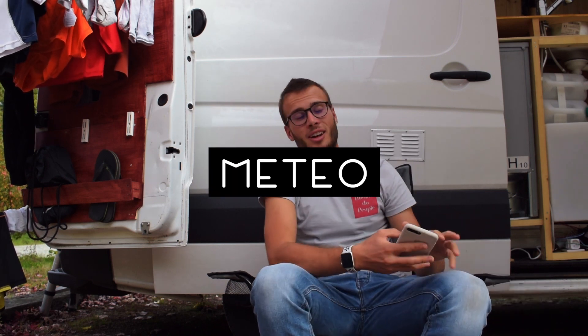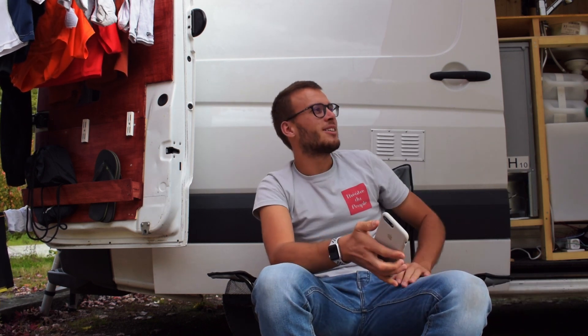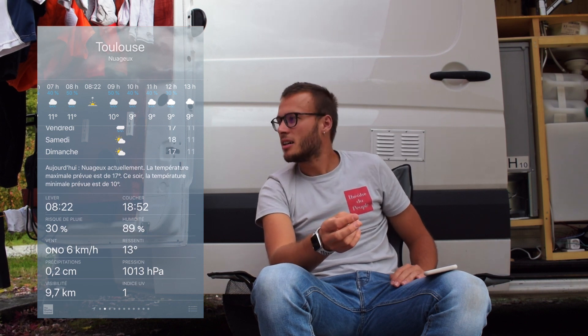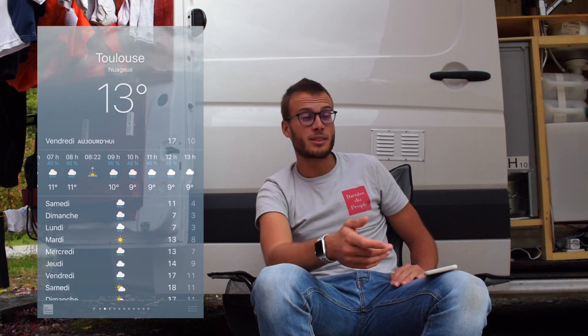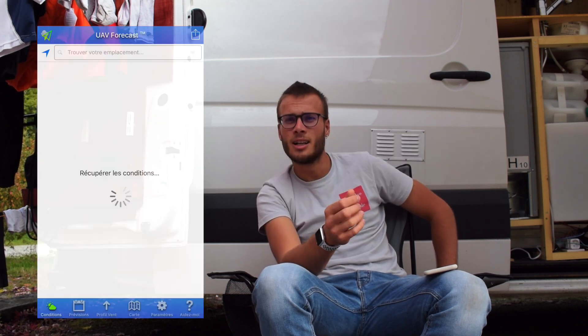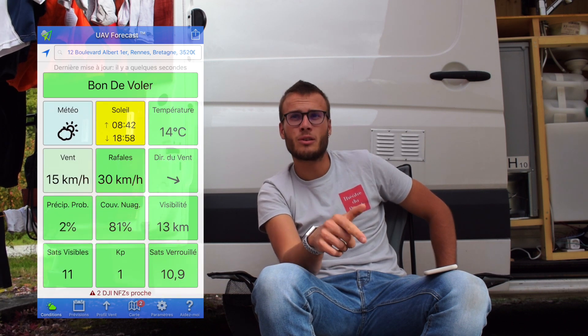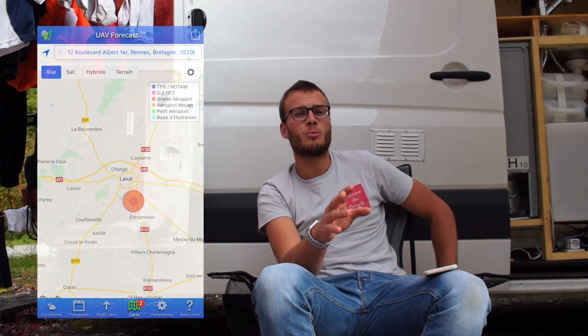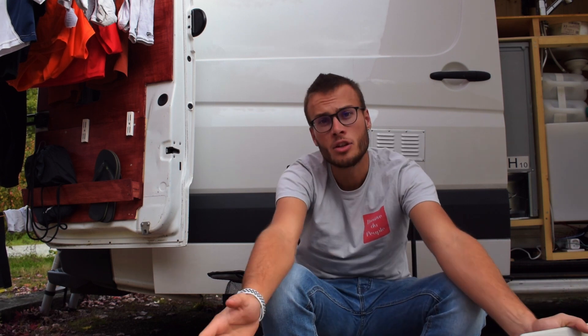C'est l'application météo. Quand on est en road trip en van, il est important de savoir s'il va pleuvoir, s'il va faire très froid, s'il va venter, s'il va neiger. On ne fait pas les mêmes choses quand il pleut ou quand il fait grand soleil. Je trouve ça très important d'avoir une application météo. Je l'accouple à l'application UAV Forecast, qui me permet d'avoir les conditions météorologiques au niveau du vent, de la couverture nuageuse, et aussi des zones survolables en drone.